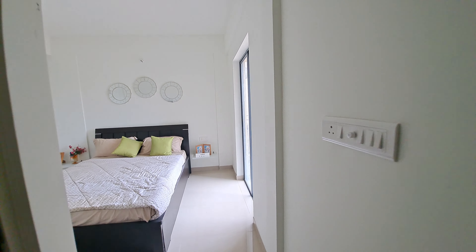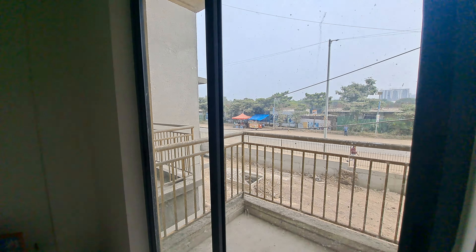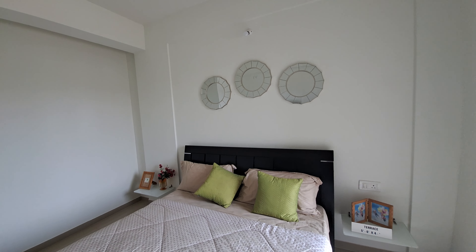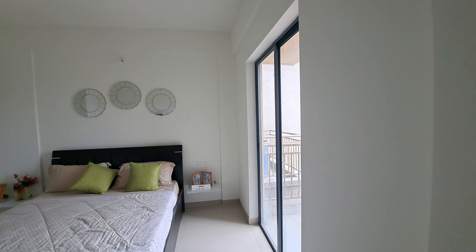This is your master bedroom, size 10 by 11, and here also you are getting spacious area for your almirahs. With that you are getting an attached balcony — this is a very beautiful balcony. This is a very premium location at Kewlea.